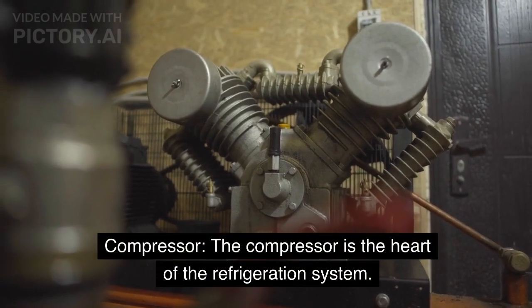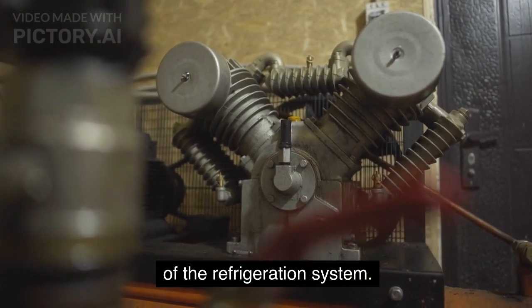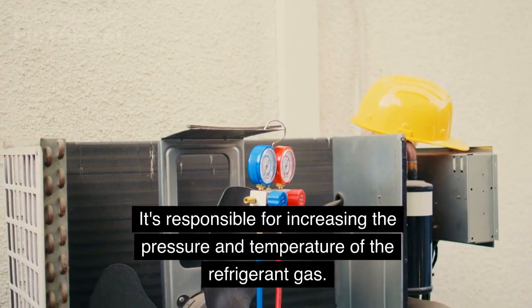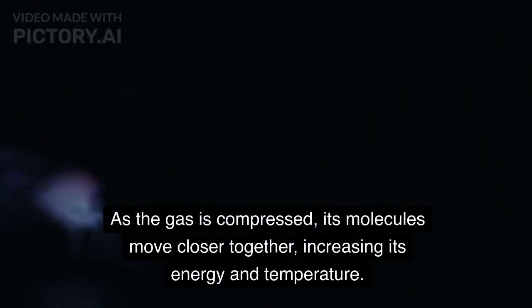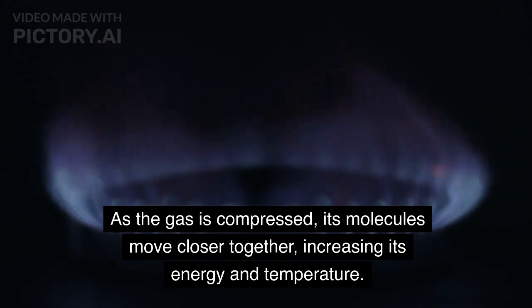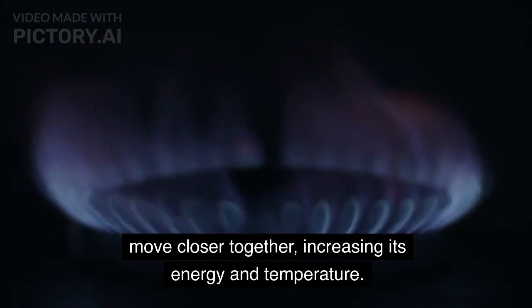Compressor: The compressor is the heart of the refrigeration system. It's responsible for increasing the pressure and temperature of the refrigerant gas. As the gas is compressed, its molecules move closer together, increasing its energy and temperature.